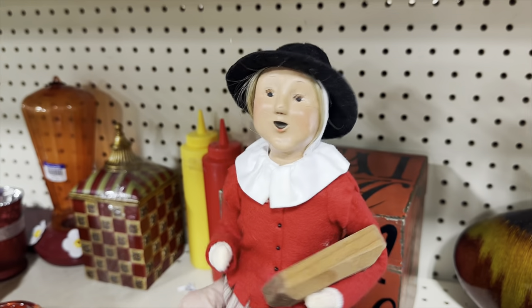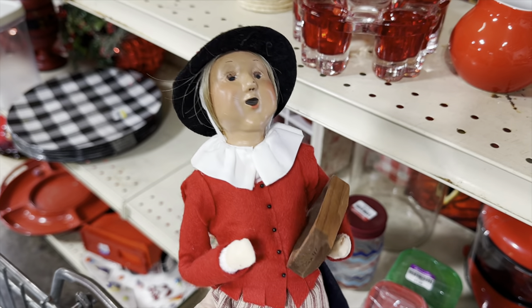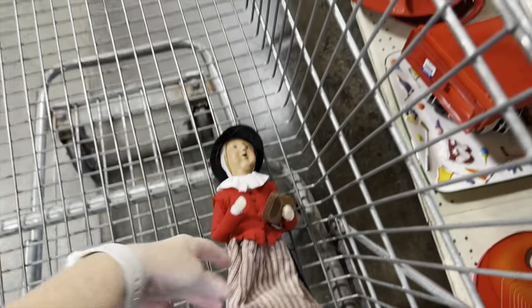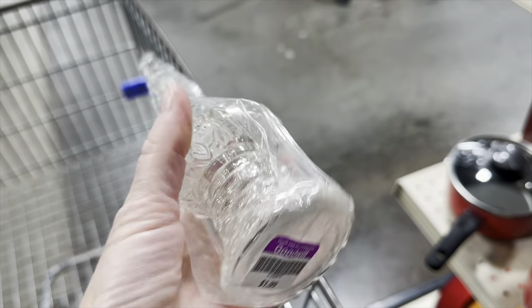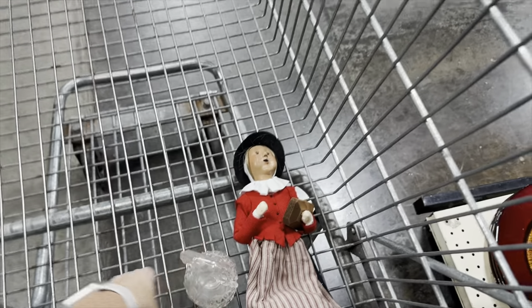Now we're at my favorite Goodwill, and right away I found one of these Buyer's Choice Carolers. These are worth some money. I found this pretty much right when I walked in, so I definitely grabbed that. This Goodwill is super small, but I always find amazing stuff here. Here is a really pretty glass perfume bottle — I really like the look of that. I grabbed that as well. I'm off to a great start.